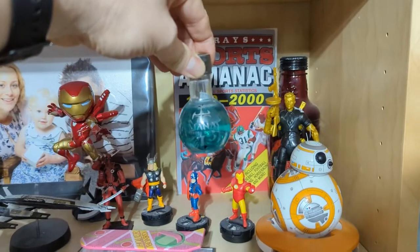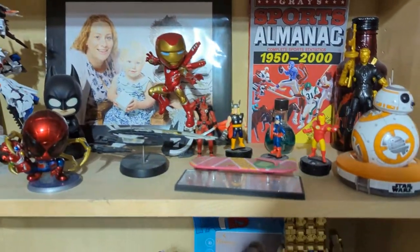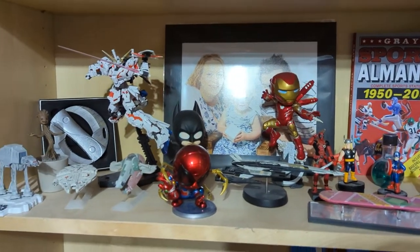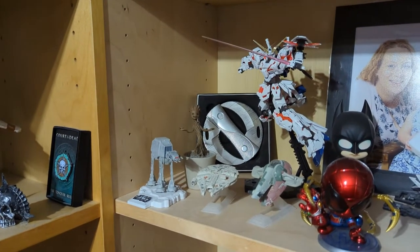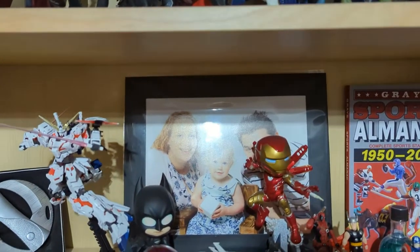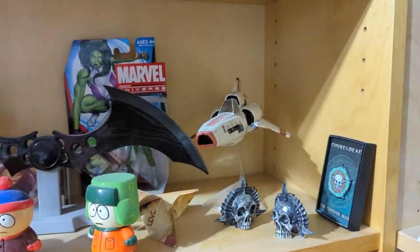I don't know if you can see the label there — Mana Portion. I'm not drinking it because I'm not a mage. We've also got Iron Man, we've got the Normandy, Unicorn Gundam, Groot, and one of my few Sideshow Collectible things with a proper glaze. And also me, the wife, and the child.